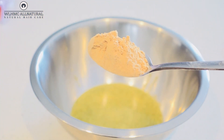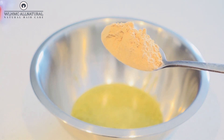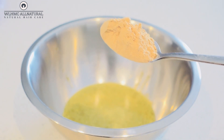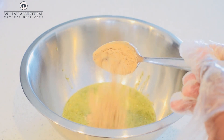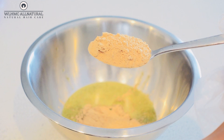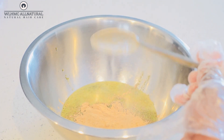When applied topically, the vitamins, nutrients, and phytonutrients present in amla increase blood circulation in the scalp, which stimulates hair growth. Blood circulation ensures that the scalp gets all the essential nutrients and oxygen to be healthy, and it helps with healthy, thicker hair growth.